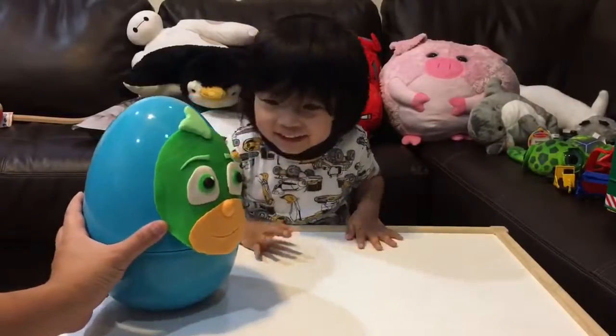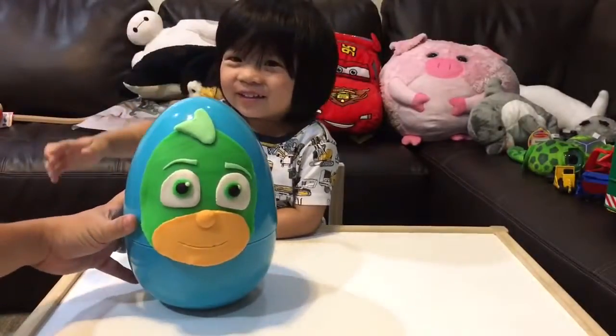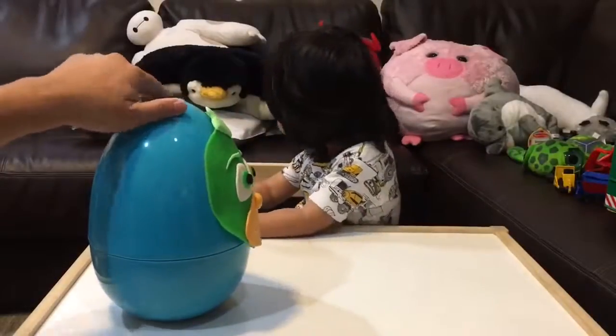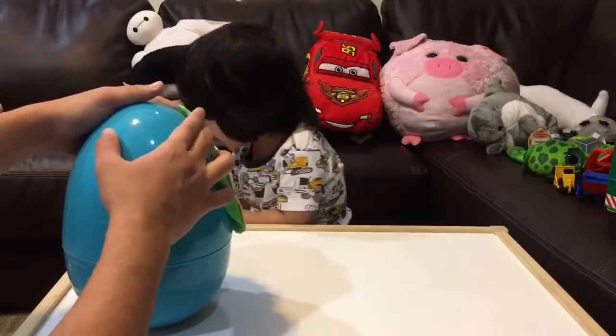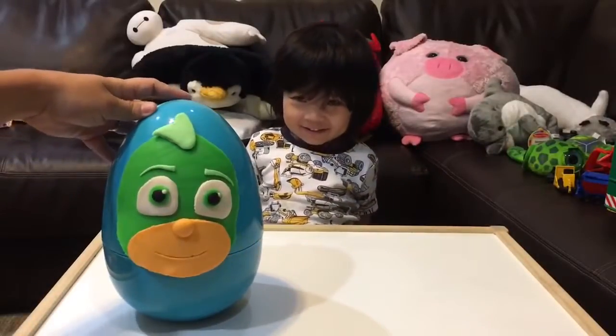Alright, who is this Jaden? Dada. This is Gekko Boy from PJ Masks. Dada. Do you like Gekko Boy? Yes. You do? Alright, let's open the surprise egg.